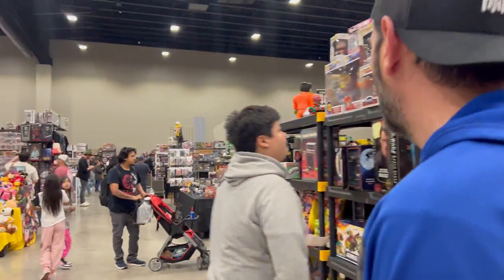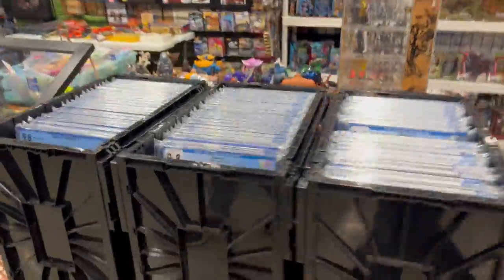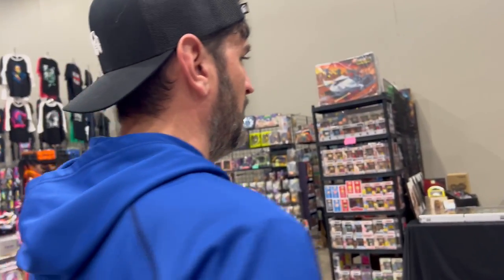We are at Retro Expo — here's our booth right here, we're selling some plastic. But we gotta go find some stuff for ourselves, so we need to check out my boy Anthony. Anthony's got the goods.